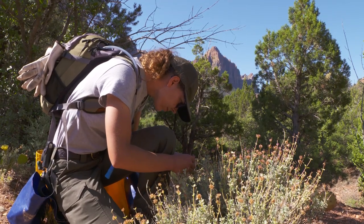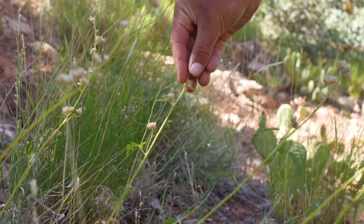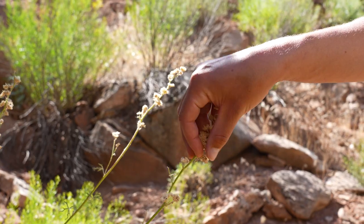The revegetation crew plans carefully to collect seeds at the perfect times, because often there's a narrow window of when those seeds are at their maturity and they're going to be most viable. So we're constantly monitoring things, and when they do reach that maturity, we're sure to come out and collect.